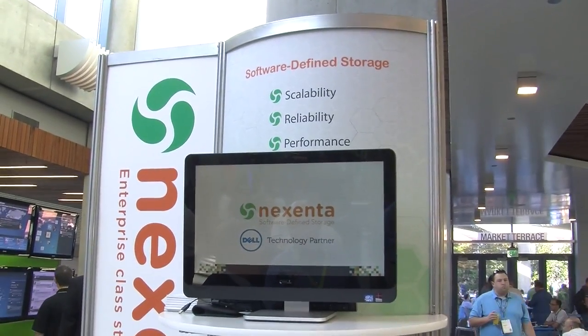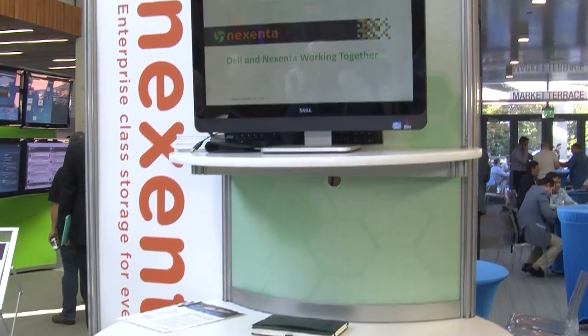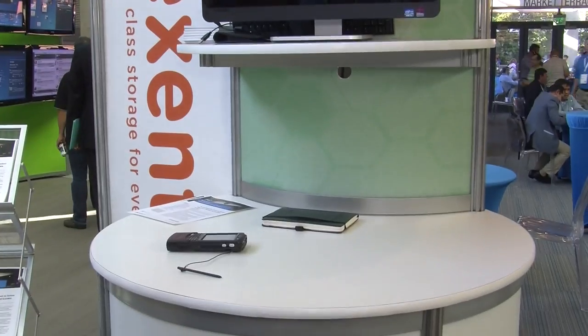We build up our storage solutions using Dell servers as well as Dell's MD product line. It gives customers a tremendous amount of flexibility as well as scalability when they're building up various storage solutions to meet both their business as well as their application needs.